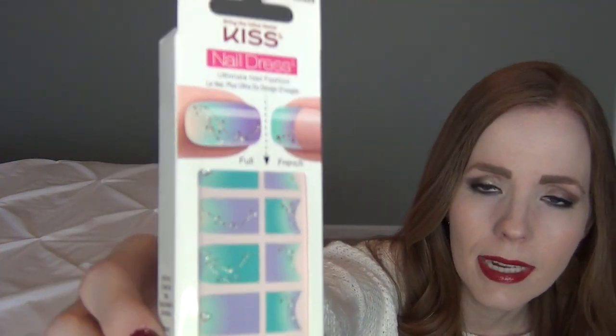The last thing for her stocking is these Kiss nail decals that I found at the Dollar Tree. The Dollar Tree brand nail decals don't work for us at all, but this is actually the Kiss brand — more of a Walmart-quality product — so I thought it might be worth trying. Since she likes to experiment with her nails, colors, and painting, I thought she might like these.